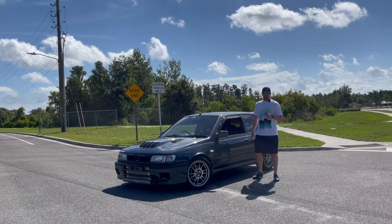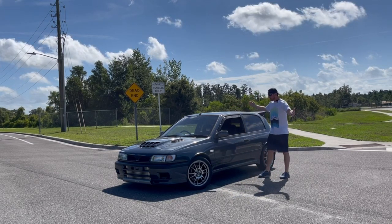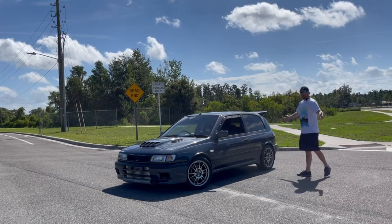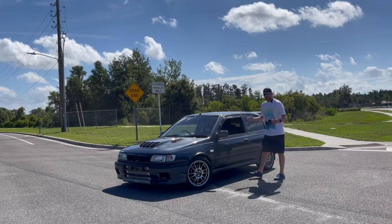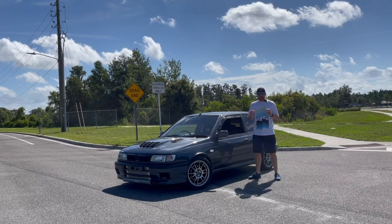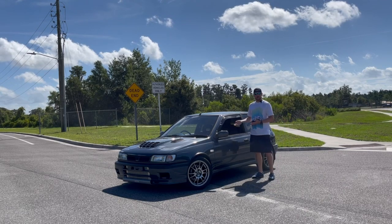Welcome back to another episode of Brocco Fast, another car review today. And as you can see, we have something extremely special here. This is the 1990 Nissan Pulsar GTIR. And you're going, GTI what? I've never heard of this car.